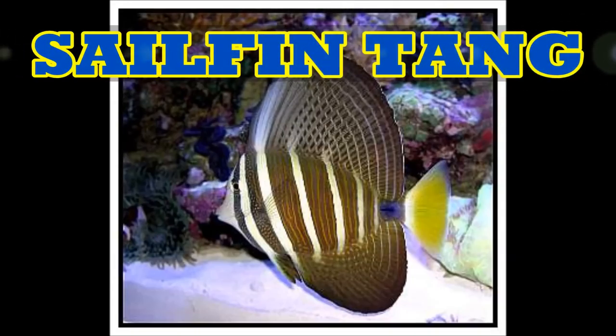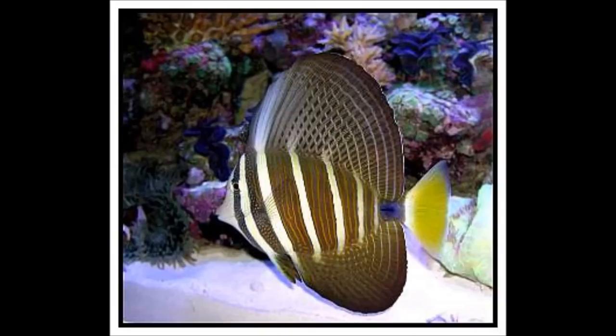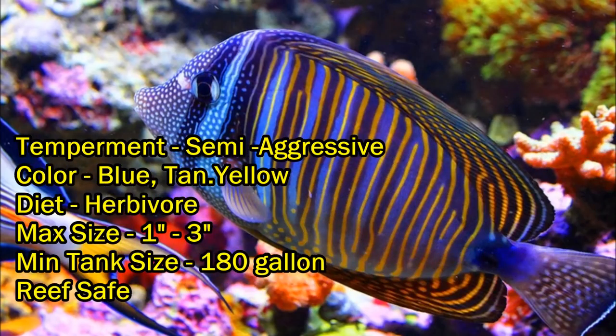I had to get a tang, so my choice this time was the sailfin tang. Tangs will eat meaty foods with the other fish, but it's important they are offered plenty of marine-based seaweed and algae, which strengthens their immune system, reduces aggression, and improves overall health. This is a smaller tang and will grow with my system, as I do intend to get a larger tank to accommodate it. Their temperament is semi-aggressive, colors are blue, tan, and yellow, diet is herbivore but they accept meaty foods, max size 1 to 3 inches, tank size up to 180 gallons, and they are reef safe. I needed a tang because I have algae issues and need algae eaters, and I'm planning to get a larger tank to accommodate this fish.